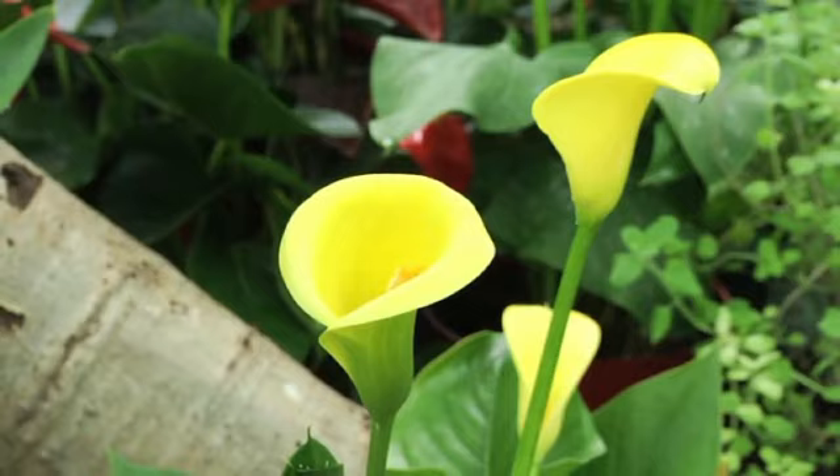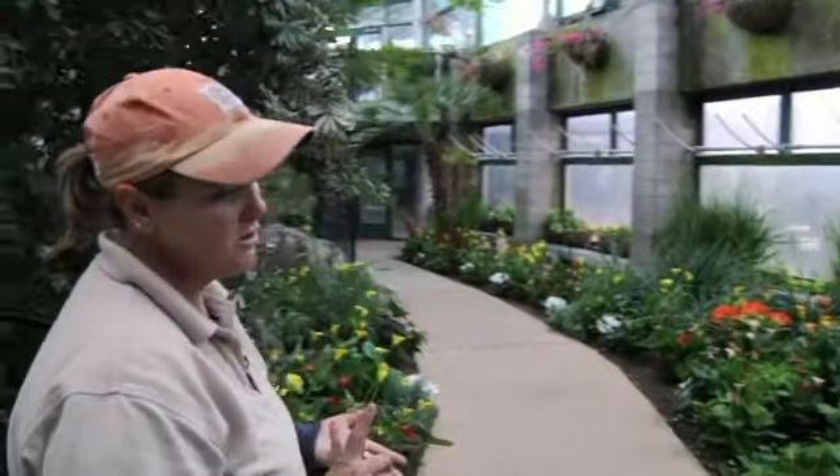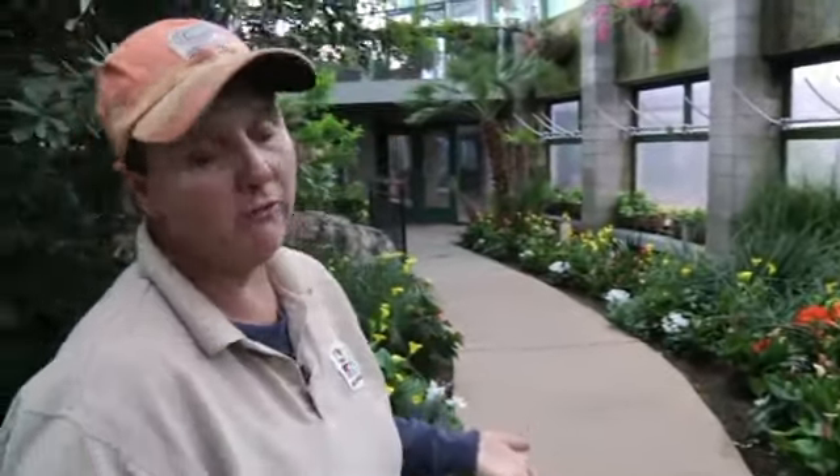There are bulbs that bloom early in the winter, and there are spring bulbs, summer bulbs, and bulbs that bloom in the fall. So bulbs can bloom throughout the year.